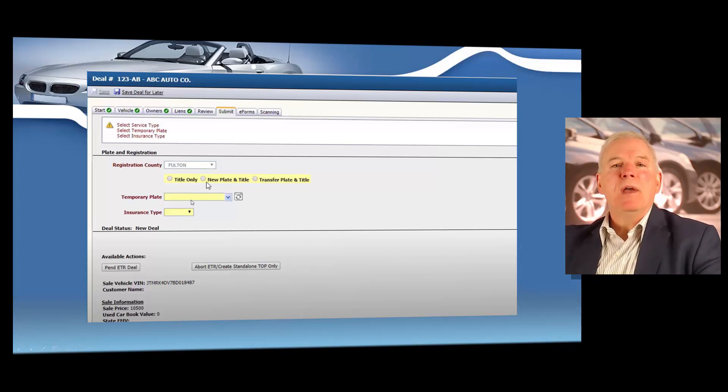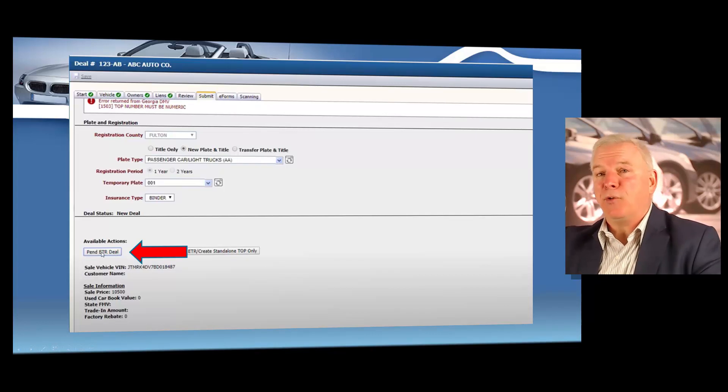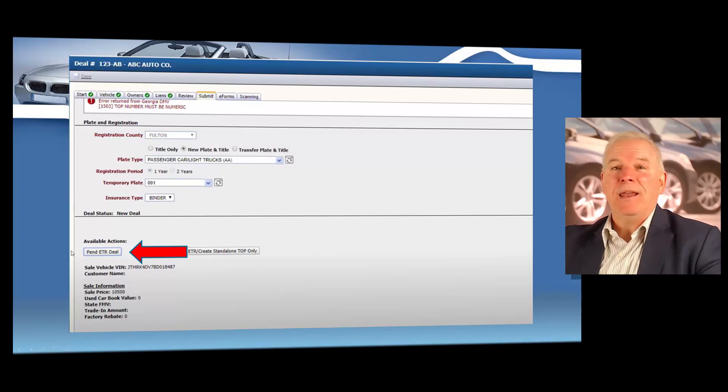And then you're going to put your temporary operating permit number here, which I'll show you in just a few moments. And then the insurance type — that's the proof of insurance that the customer has shown you. So finally, you're going to click on pin ETR deal to submit this electronic title registration. The great thing about these software programs is they won't allow you to submit an unfinished deal. You will literally have to complete all the steps before you're able to do this, so it really doesn't allow you to make mistakes.